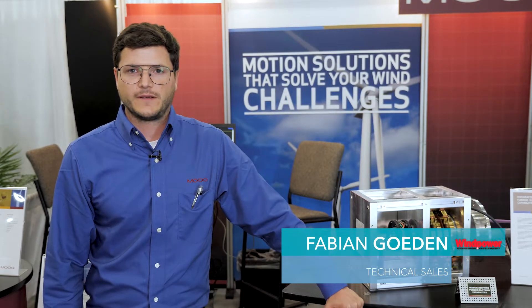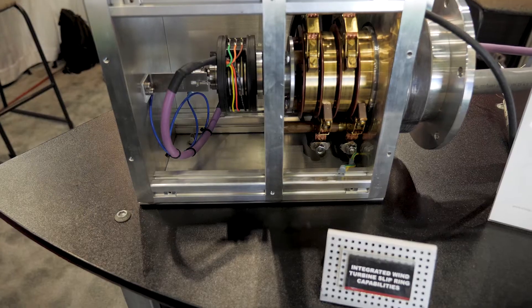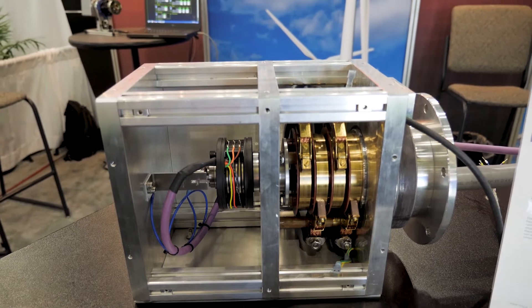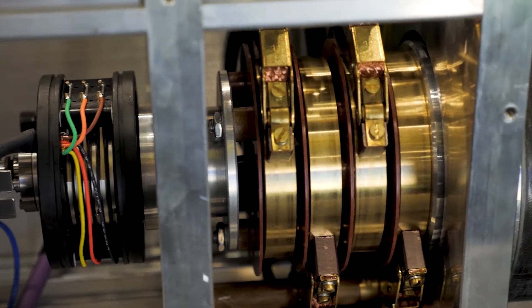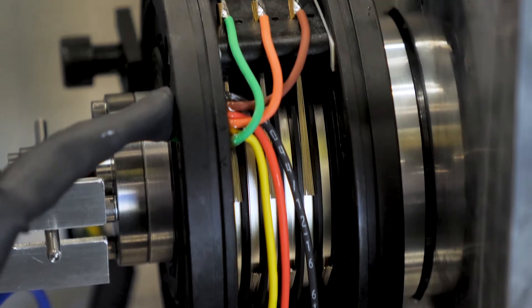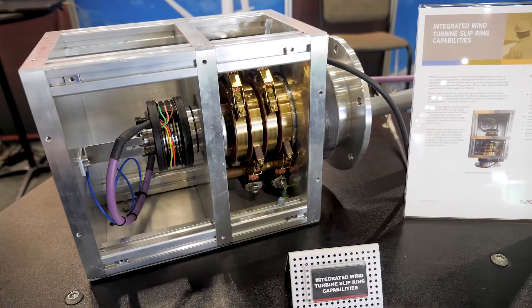My name is Fabian Goeden from Moog Rikofa, located in Germany. I'm responsible for technical sales for the wind market. Here you can see the next generation pitch control slip ring with integrated systems from different sides: the carbon pressure technology for reliability, especially for offshore turbines; then a fiber brush system for signal transmission; and above that, a fiber optic system from Procal for high data transmission.